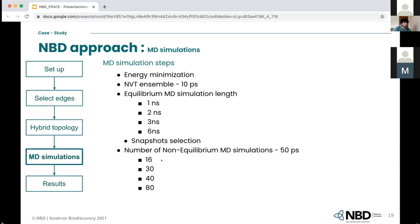The snapshots were extracted equidistantly from each trajectory, and the first part of the equilibrium trajectory from which snapshots are extracted is deleted to ensure we are not sampling before the system is equilibrated, which would introduce error into the calculation.